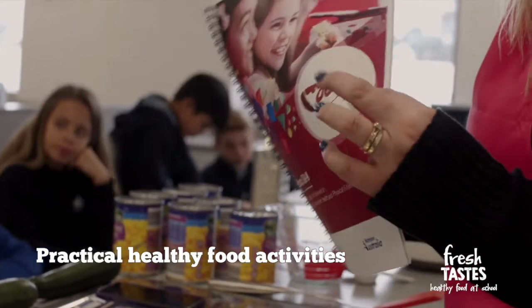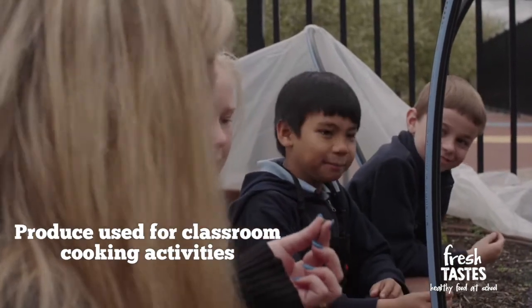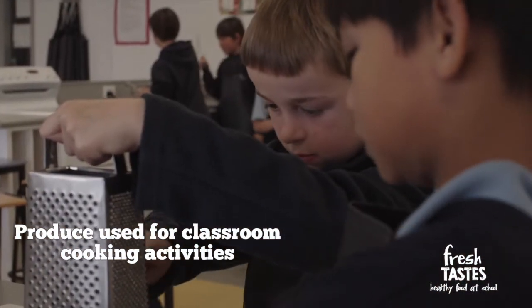We've created a school garden in which students grow plants and observe how they change over time. The plants grown in the school garden are then used in cooking activities in the school.